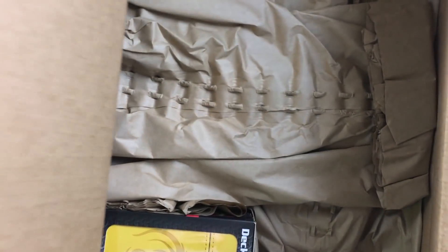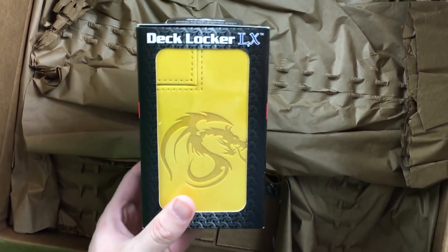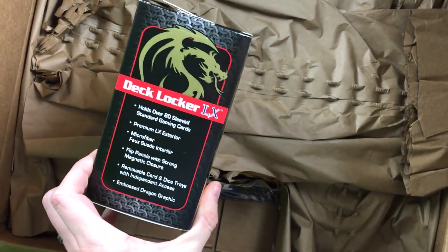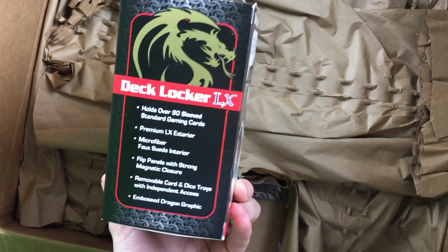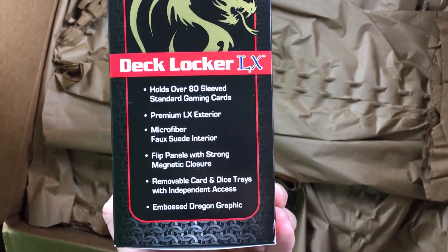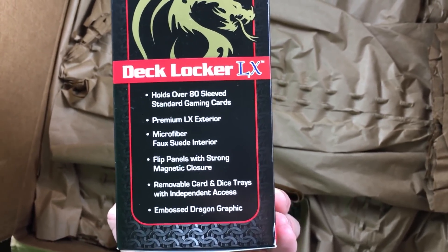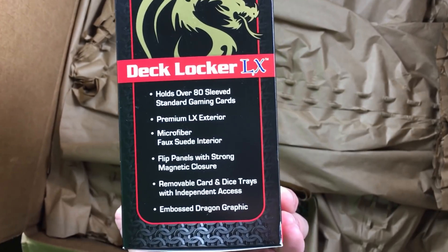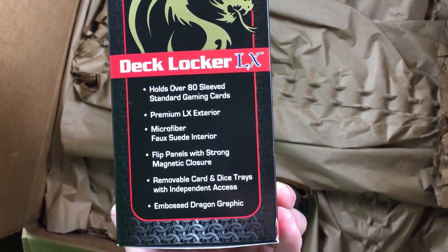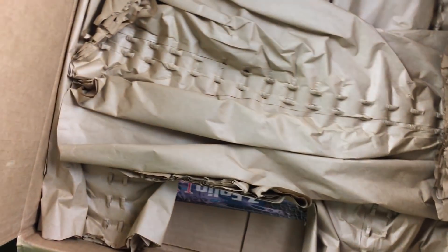Oh my goodness. What is inside this big box? We have a Deck Locker LX. Oh man! Holds over 80 sleeved standard gaming cards. Premium LX exterior, microfiber, flip panels, removable card and dice trays. Wow. Yellow — I love bright colors too. Let's see what it's got inside of here.